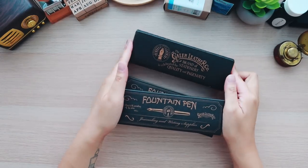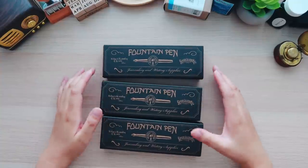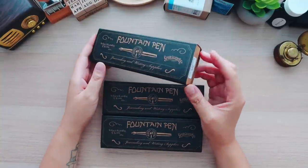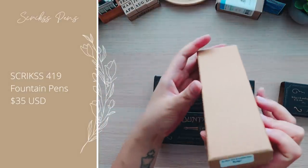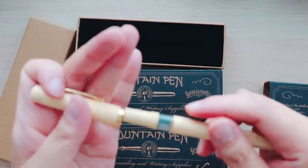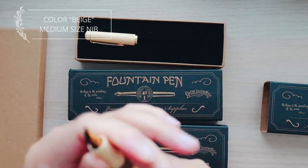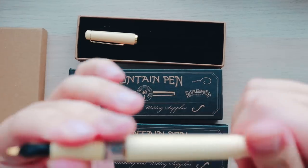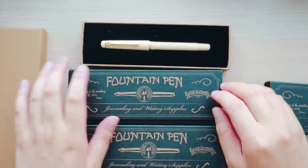The next set of items are fountain pens. Galen Leather has a collection of fountain pens that they change throughout the year, so I can't guarantee these are still in stock. I'll open this one first — it's a Skrix brand 419 fountain pen in the color beige. It looks like it already has a converter plunger system built inside, so it doesn't take cartridges, which is fine since I'm more of an ink bottle person.